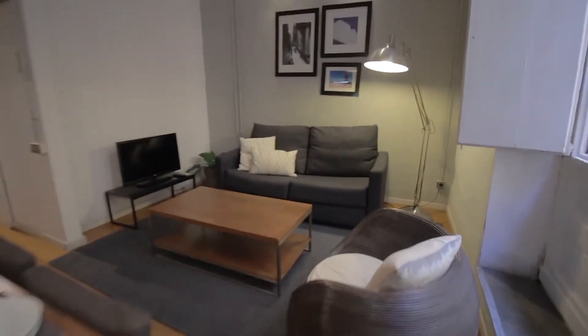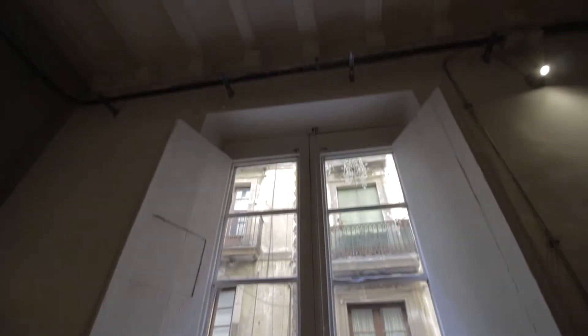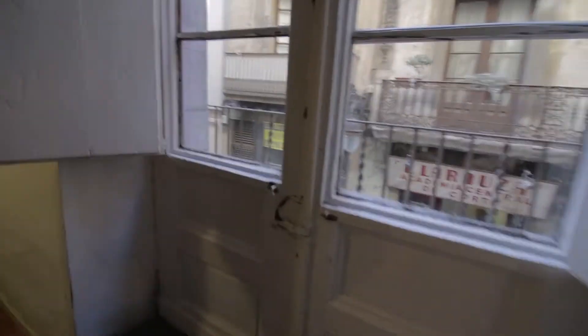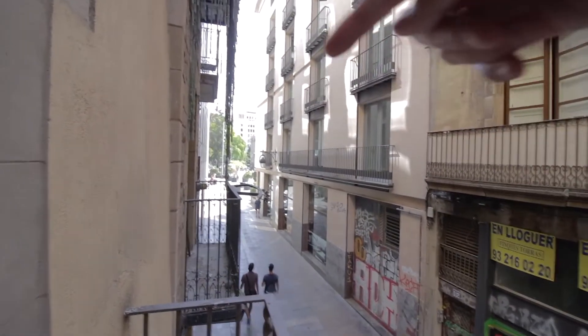Living area over here with the couches and the TV, and there's also a balcony. There are high ceilings here. And this balcony looks out onto Carrara de Botersi, and that one there is the famous gothic cathedral.